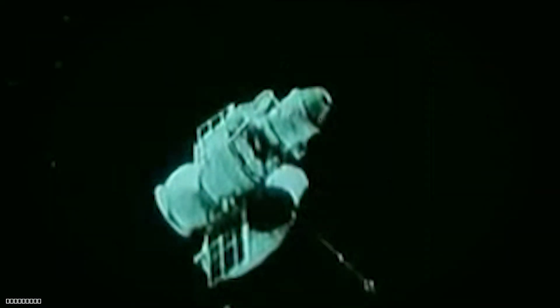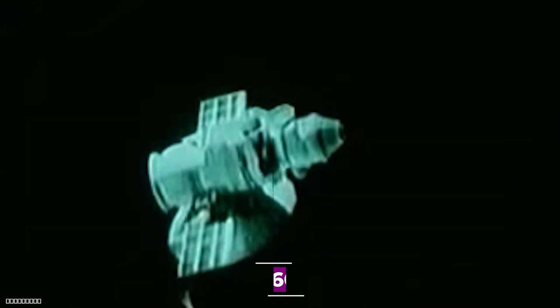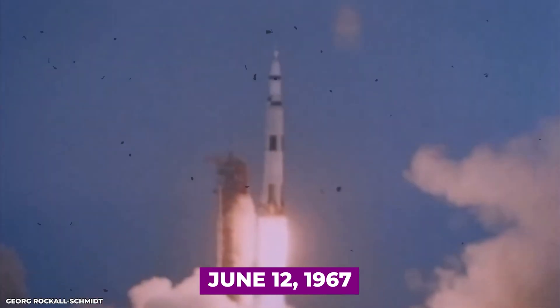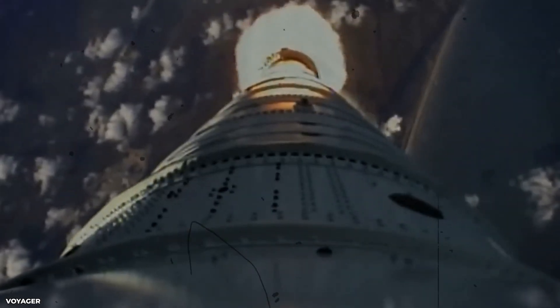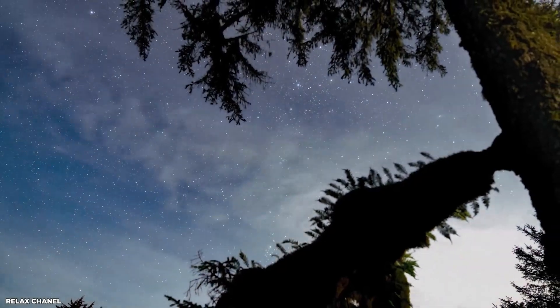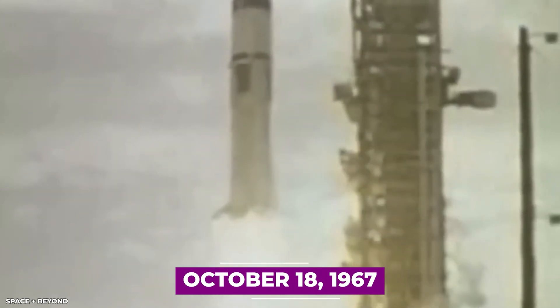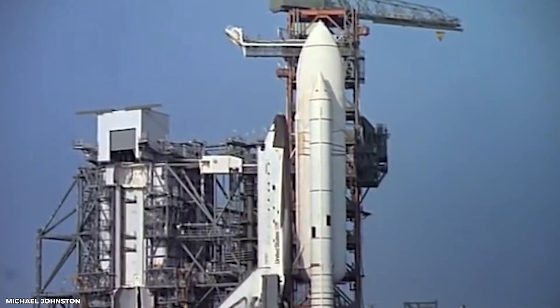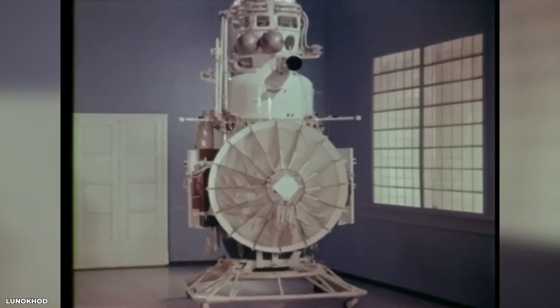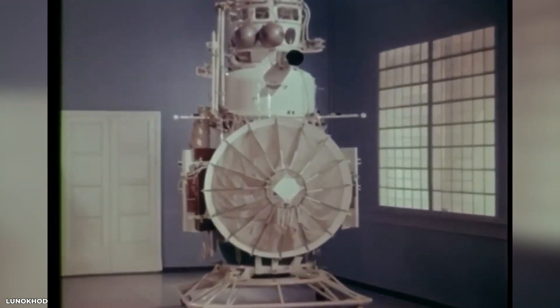The Soviet Union's Venera program began in the early 1960s with the aim of exploring Venus. However, the early missions were plagued by failures, with several probes failing to reach Venus or malfunctioning before transmitting any data. The first successful mission was Venera 4, which launched on June 12th, 1967. On October 18th, 1967, Venera 4 entered Venus's atmosphere and began its descent — the first spacecraft to enter the atmosphere of another planet and transmit data back to Earth, providing the first measurements of temperature, pressure, and atmospheric composition.